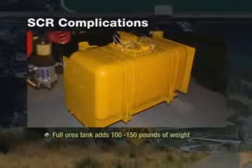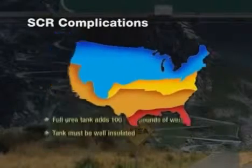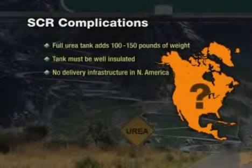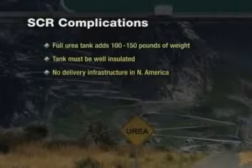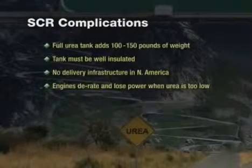Urea itself requires a lot of attention. A urea tank must be well insulated to prevent decomposing in hot climates and heated to prevent freezing in cold climates, so customers in all areas of the country will have to make adjustments, interrupting their daily business. To complicate things further, currently there is no delivery infrastructure in place to distribute urea in North America. Vehicles with SCR requiring urea will not be able to operate if the urea level dips below a specified and regulated level — the engine will be programmed to derate and lose power. In plain English, without urea, your vehicle won't run.